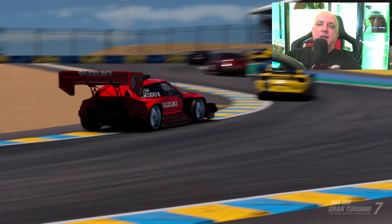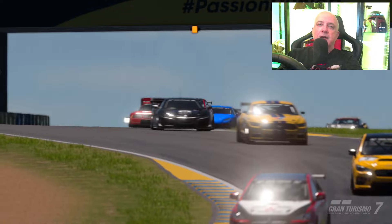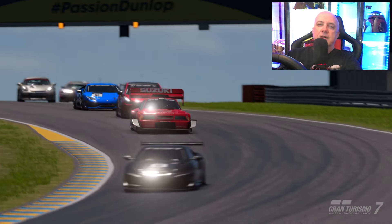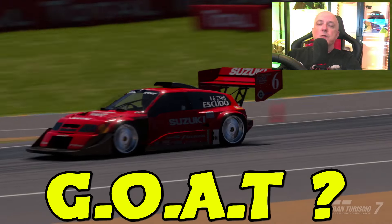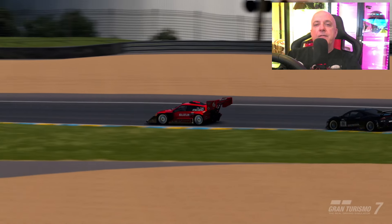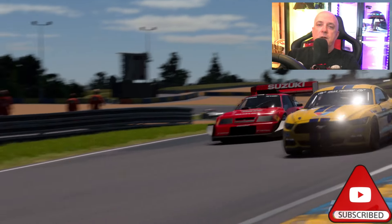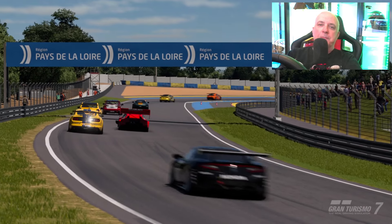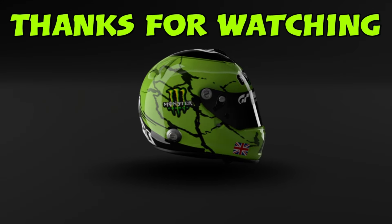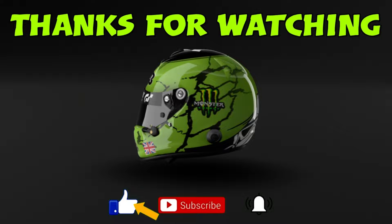So there you have it — the 1998 Suzuki Escudo Pikes Peak edition. A beast. A legend. Possibly even the GOAT. Anyway, I hope you guys have enjoyed this video. If you have, please hit those like and subscribe buttons on your way out, and I will see you guys in the next video. For more great videos like this one, follow this link. Thank you for watching, and I will see you in the next video.